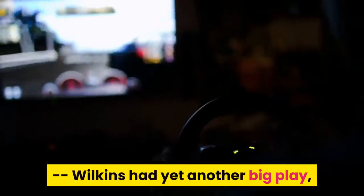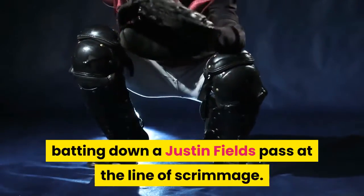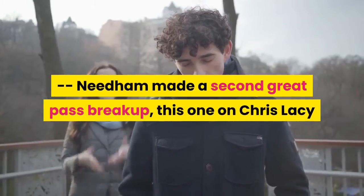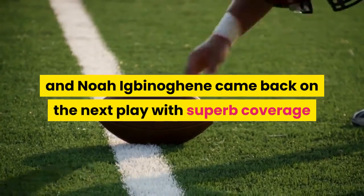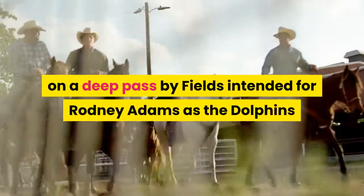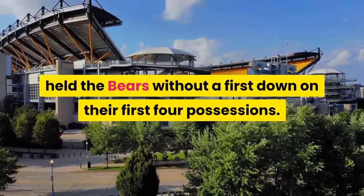Wilkins had yet another big play, batting down a Justin Fields pass at the line of scrimmage. Needham made a second great pass breakup, this one on Chris Lacey, and Noah Igbenogany came back on the next play with superb coverage on a deep pass by Fields intended for Rodney Adams, as the Dolphins held the Bears without a first down on their first four possessions.